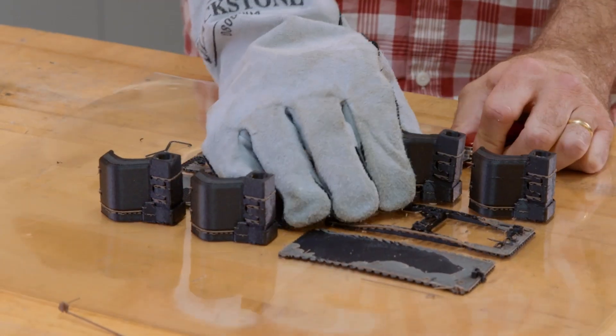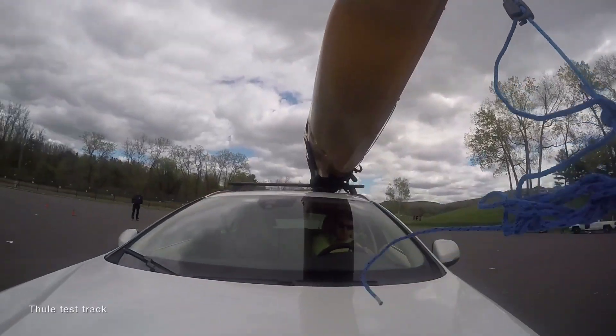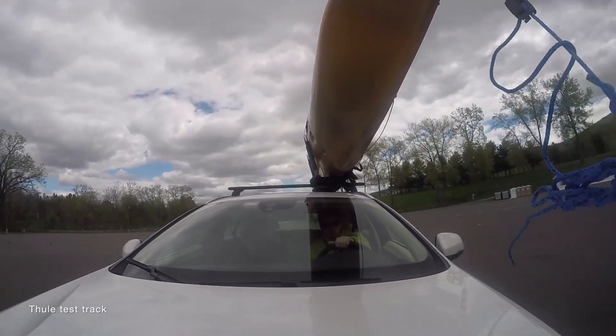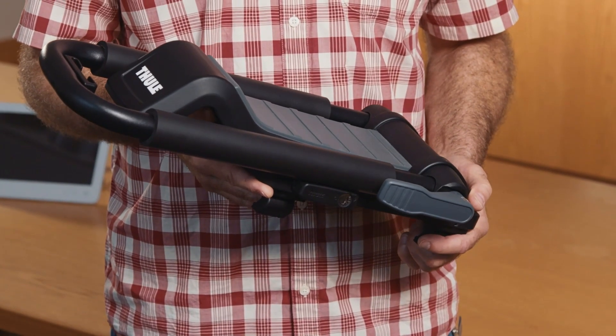The nylon 12 CF has enabled us to prototype parts that we can actually do actual driving tests or vibratory tests and get data which we can implement in the next iteration of the design. This is Thule's new Holoport XT kayak rack.